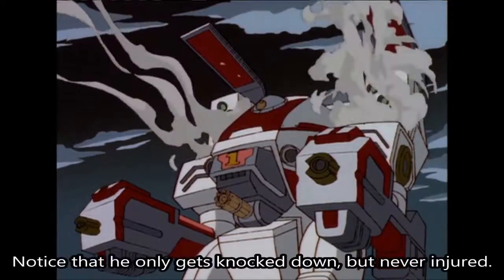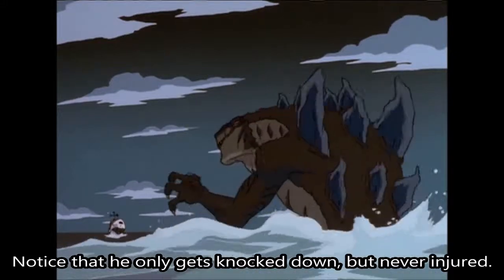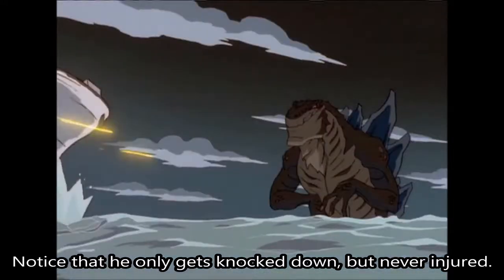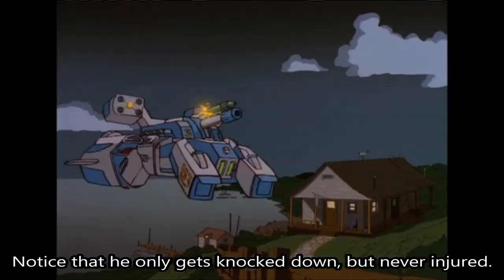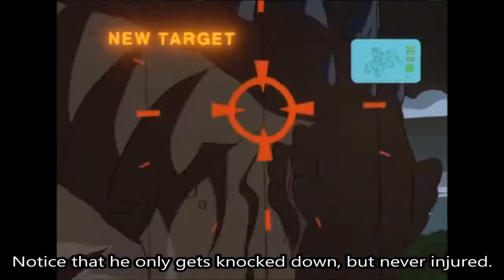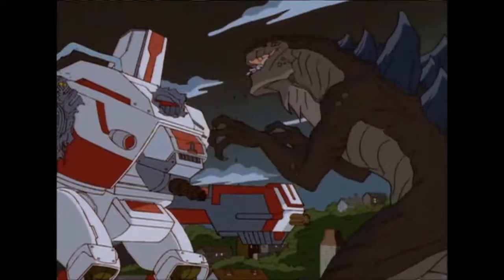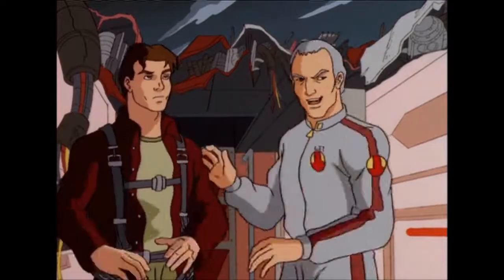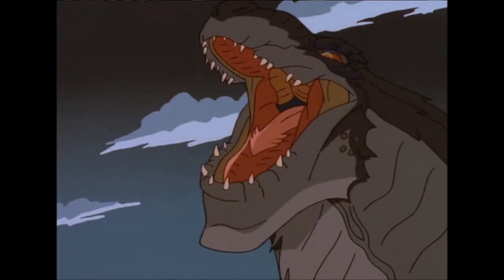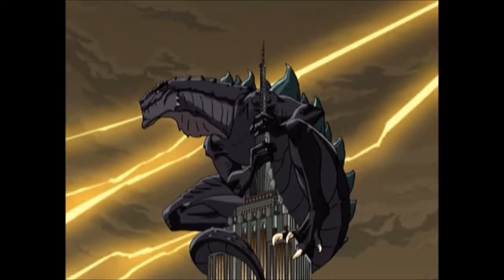Also, in this episode, he casually gets hit by missiles and walks away from that. And he ate titanium 6 inches thick. So in conclusion, the American Godzilla '98, from the animated series at least, is anything but weak.